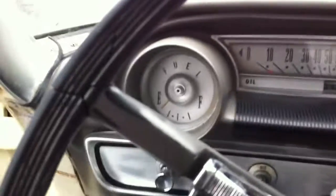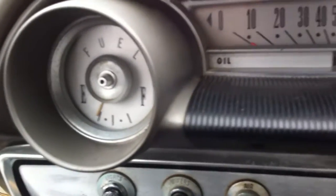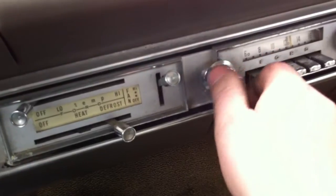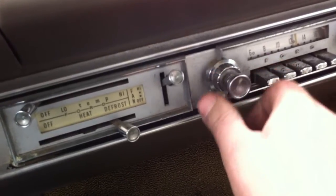I'll start it up for you. Look at that — there she goes, she's running. All the gauges work. The heater works great. The original radio works great. The wipers work great. All the headlights, directionals, everything. The car doesn't smoke a drop.